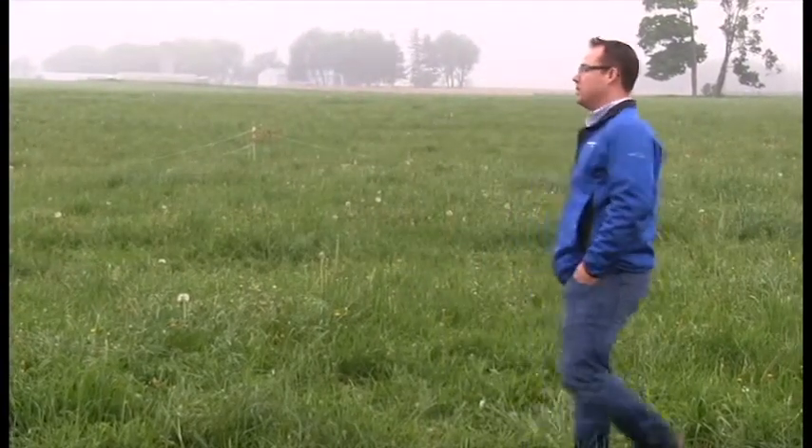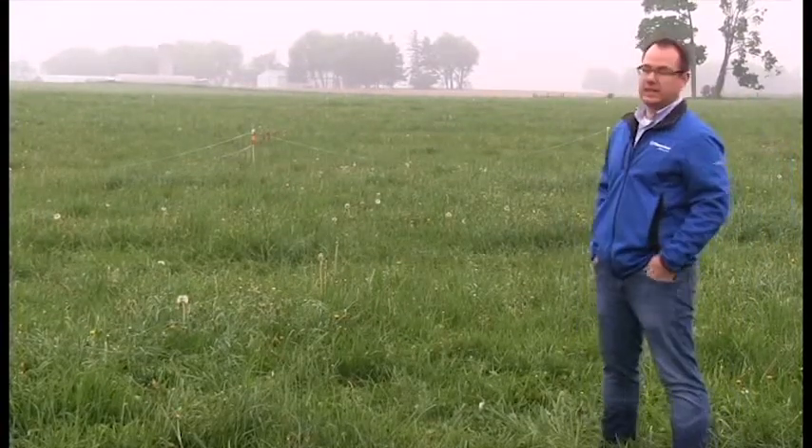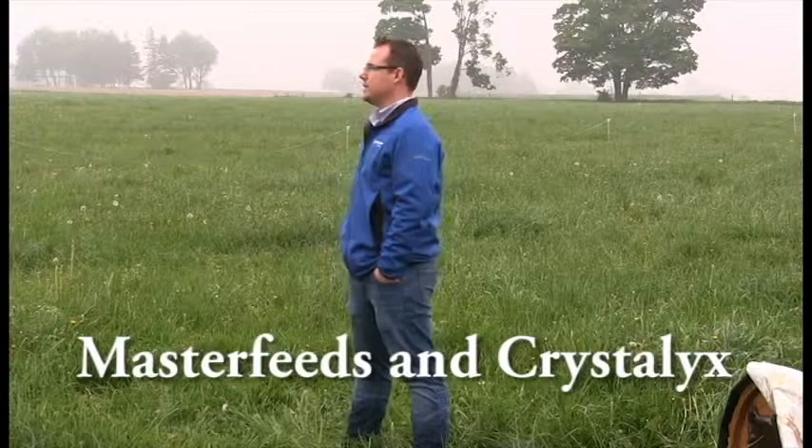I work with Master Feeds. This is John Albro and Reid Van Driesen there with Ridley Blocks. What I want to talk to you today a little bit about was Blueprints, and these guys will talk about these blocks that are beside me. We are the distributor for blocks for Ontario, so that's why we're kind of tag teaming this together.